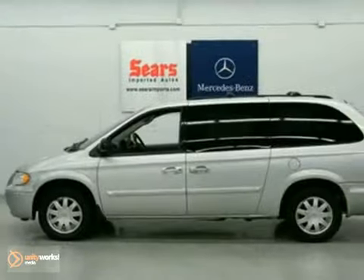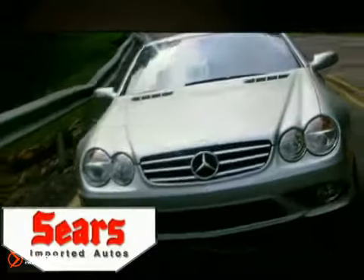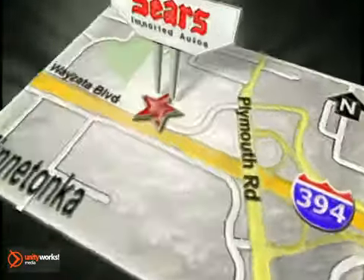We'd love to have you take it for a test drive. Service, selection, and value — that's Sears Imported Autos. Call today to schedule a test drive or stop on by. We're conveniently located on 394.